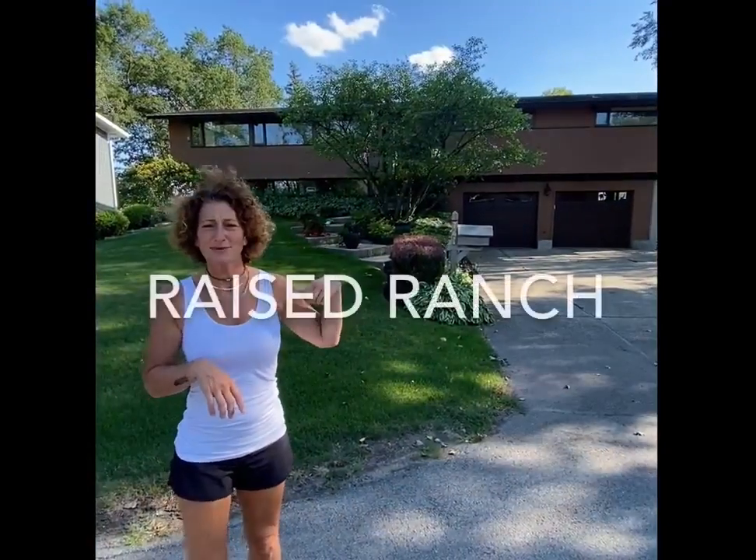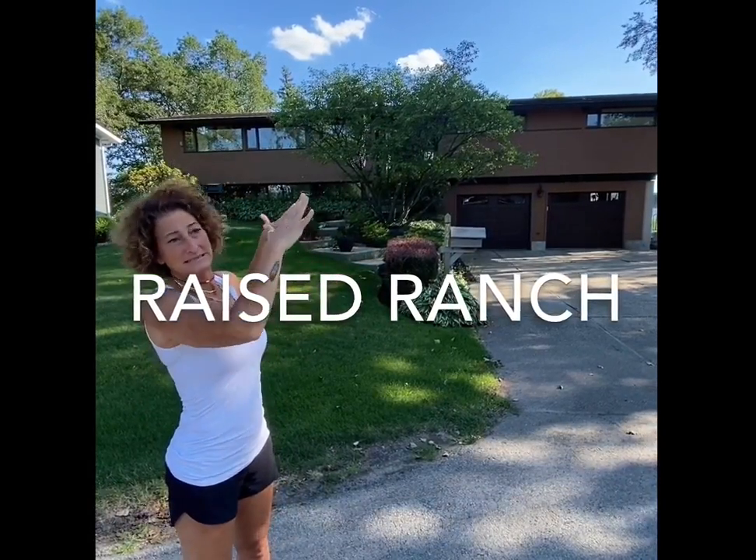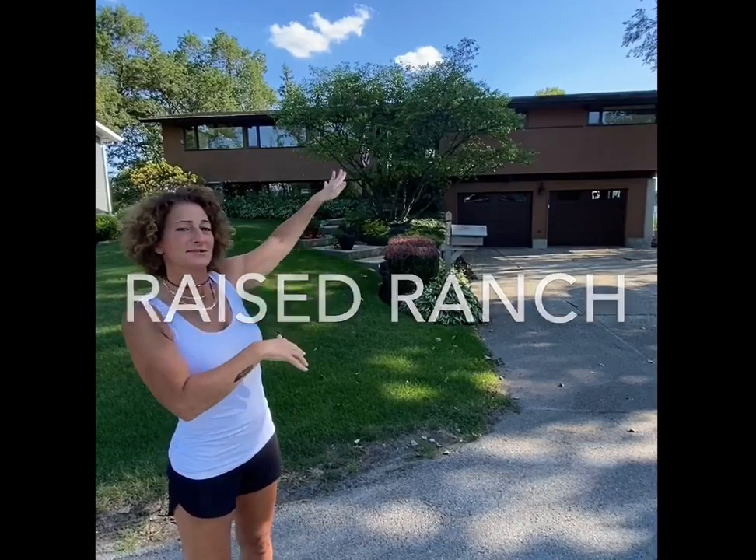Keep watching. The tour continues. This behind me is a raised ranch. You see you pull in at the garage level, but the living space is all on one level up top. Raised ranch — might be self-explanatory.